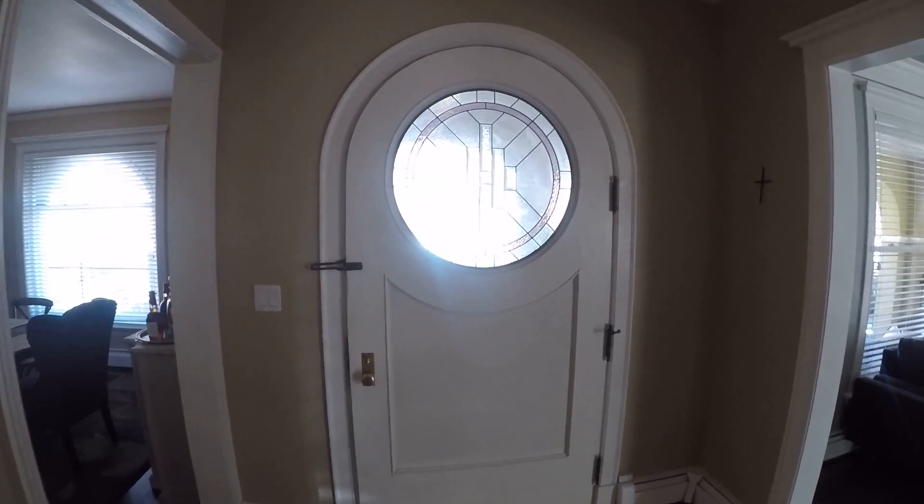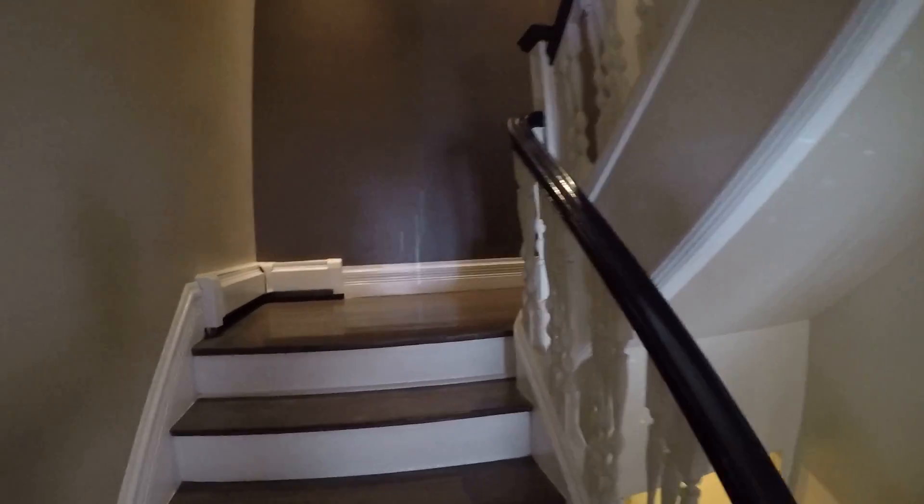Back at that front door. Now I'm going upstairs. I need some paintings. These are really nice floors.